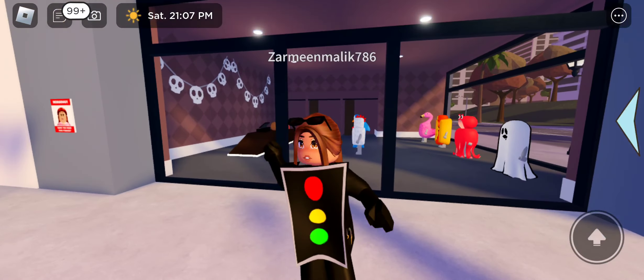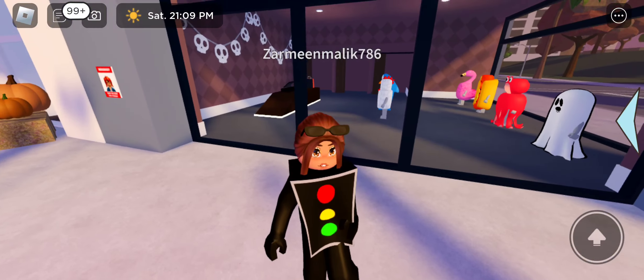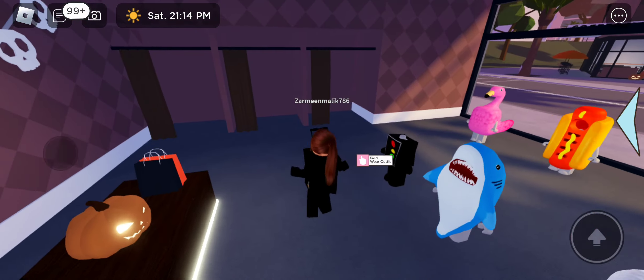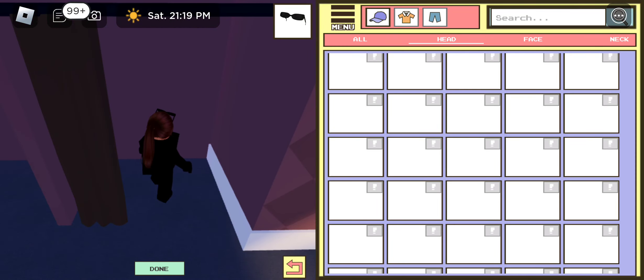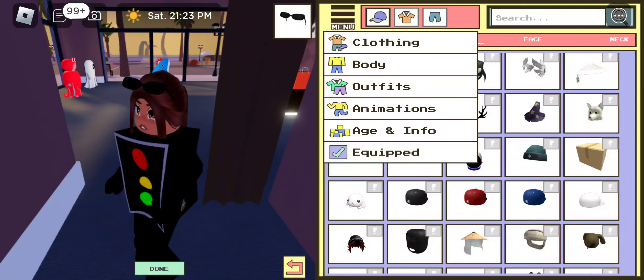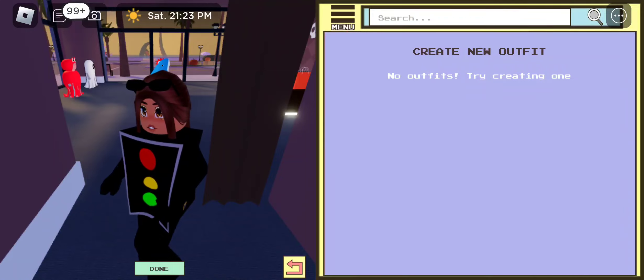Oh no, I accidentally got the signal outfit on! What happened to me? I actually have this outfit on right now — I need to take this off. Where are the clothing outfits? What did I just do?